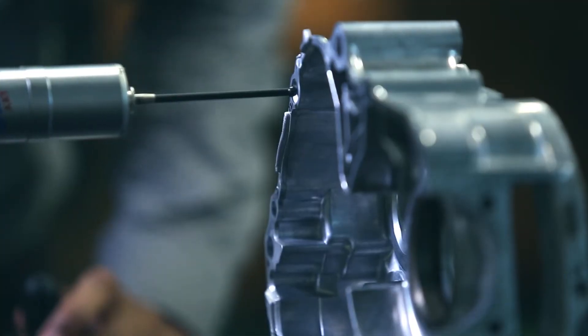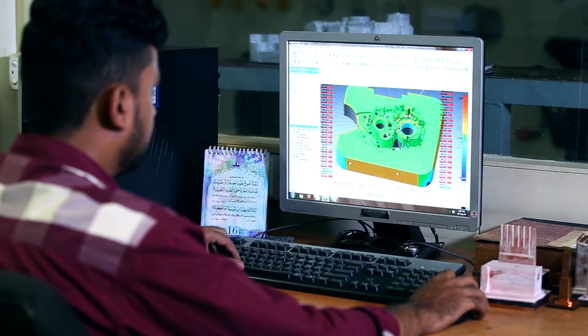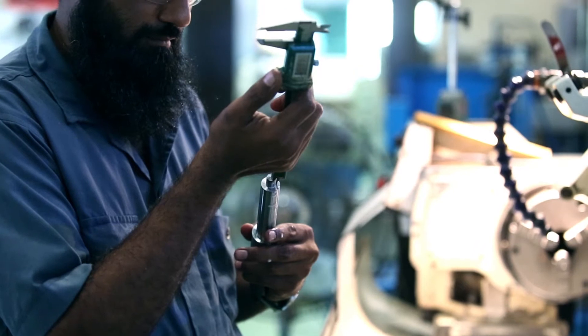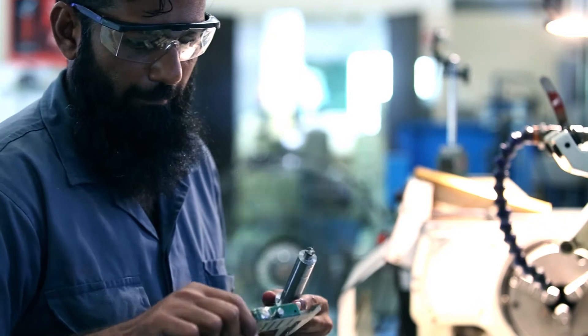Coordinate measurement machines and a 3D scanner allow the quality assurance division to assure premium quality of our products. Our well-trained workforce performs regular process quality checks for maximum accuracy.